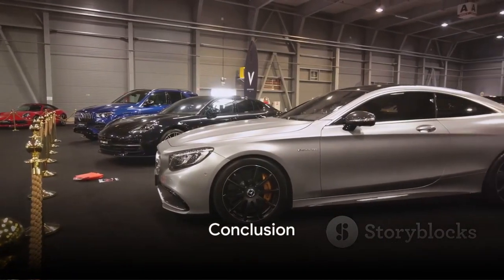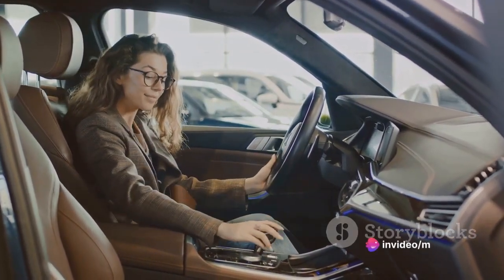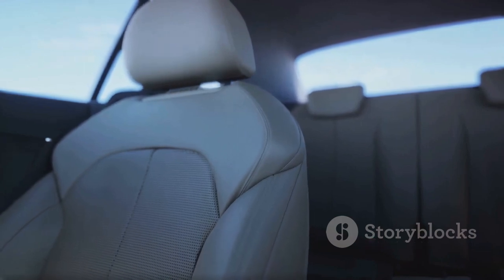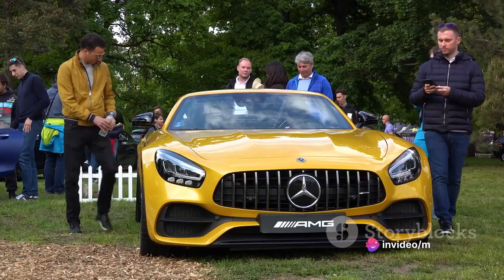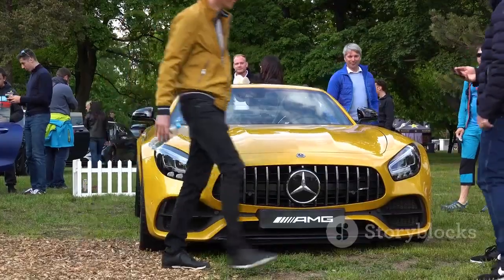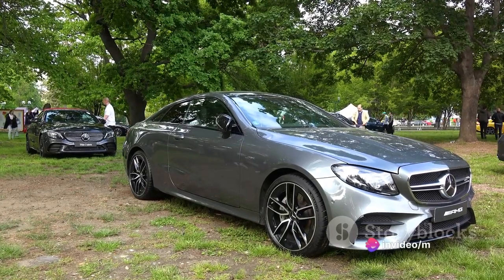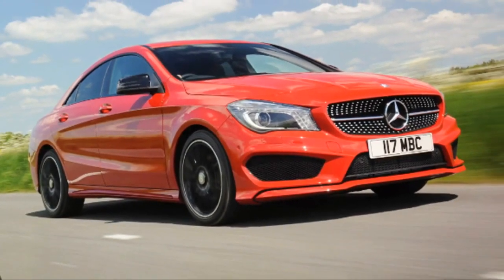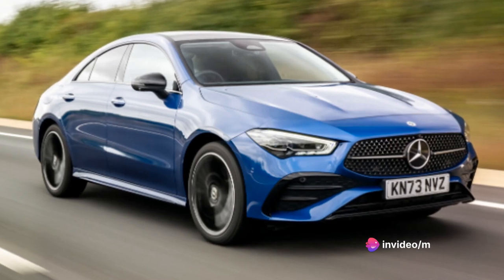The Mercedes-Benz CLA is a blend of style, performance, and innovation — designed to provide a driving experience that is as exhilarating as it is comfortable. The infotainment system is a tech lover's dream, merging functionality with simplicity; it's user-friendly and packed with features that make every journey enjoyable and effortless. Under the hood, the engine is a testament to Mercedes-Benz's commitment to performance and reliability, offering a smooth, powerful drive and remarkable speed. The impressive fuel economy means the CLA offers efficiency without compromising on performance, making it a smart choice for the environmentally conscious driver.